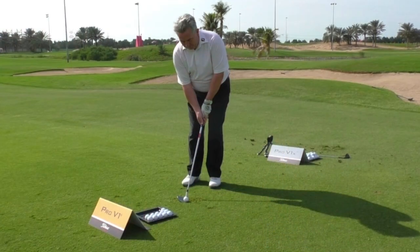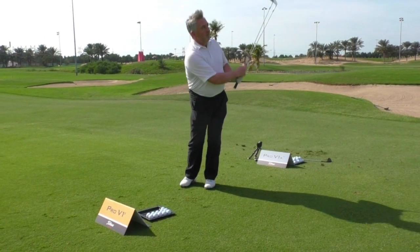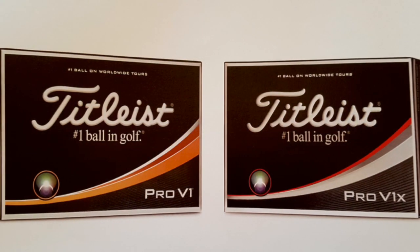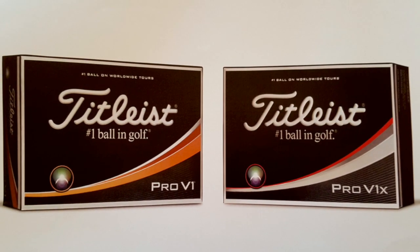Hello there, I'm just back from Abu Dhabi, where I've been on a trip to find out all about the brand new Titleist Pro V1 and Pro V1X models for 2017, here in the pre-sales packaging, all white, new packaging, all ready to hit the shelves today.